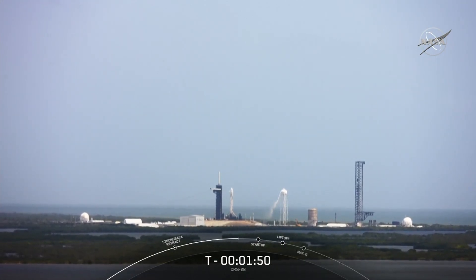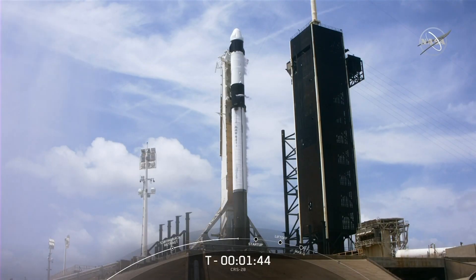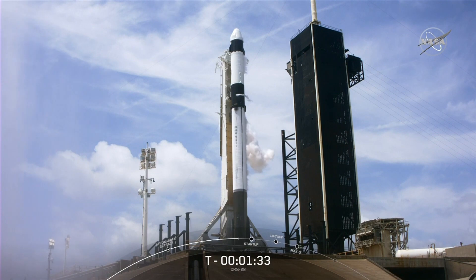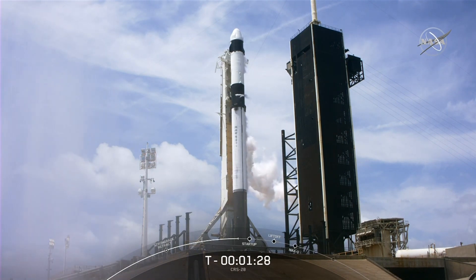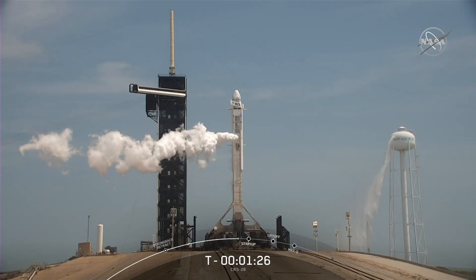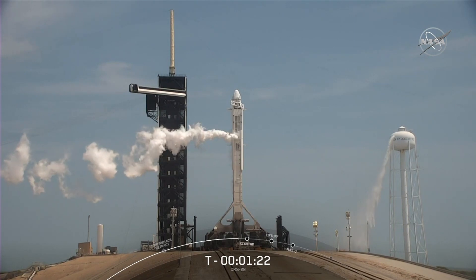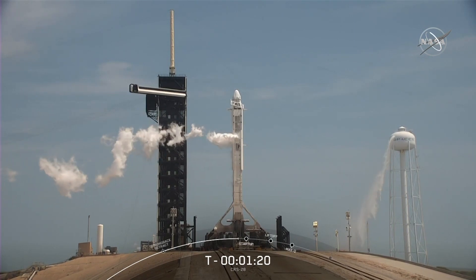Dragon is performing its final health checks to make sure all of the vehicle's primary systems are ready for its rendezvous with the International Space Station. Stage 2 LOX loading is complete, wrapping up propellant loading for both stages of the Falcon 9. The white clouds around the vehicle are chilled gas above the LOX tank liquid surface that we vent overboard — when that gas comes out in contact with the warm Florida air, the air condenses into clouds and water.